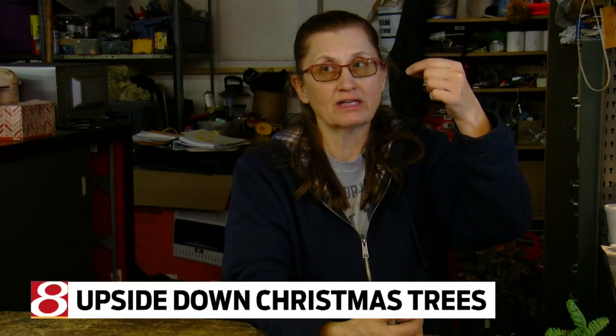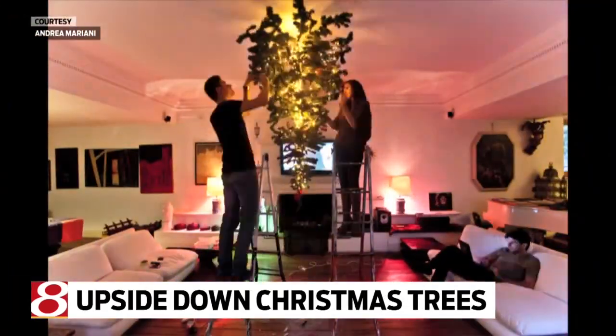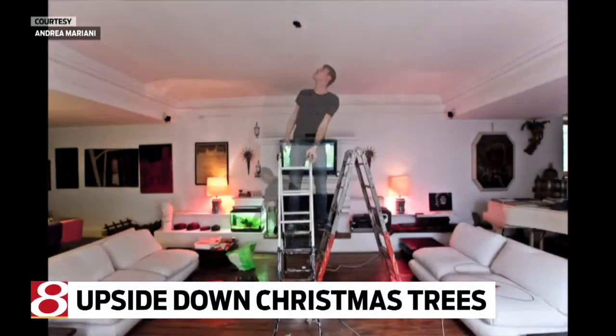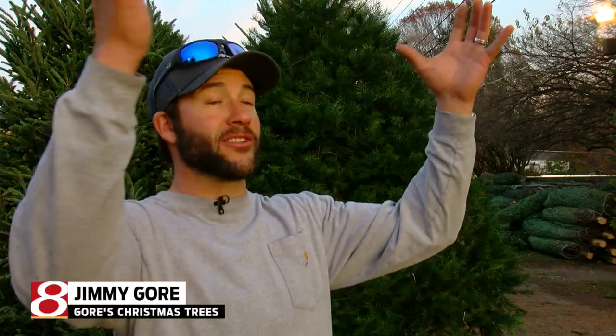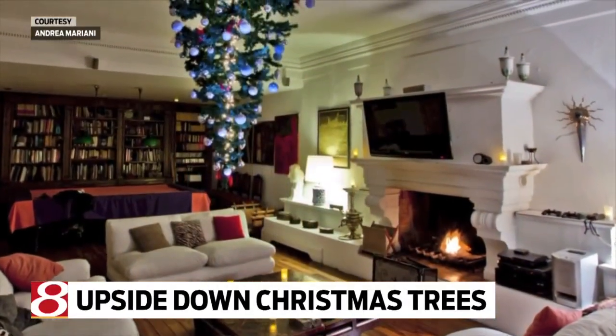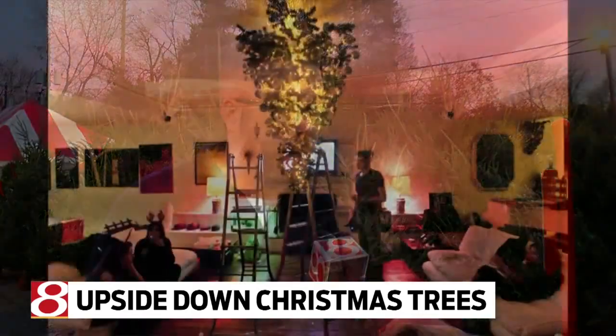Why would anyone flip their tree upside down? Once you look at it, it kind of makes sense and takes up less room. It looked neat to see that tree, the foliage kind of spreading out in the opposite direction. Not everyone is ready to turn tradition on its head — probably not going to put a Christmas tree on the ceiling because it's insane.